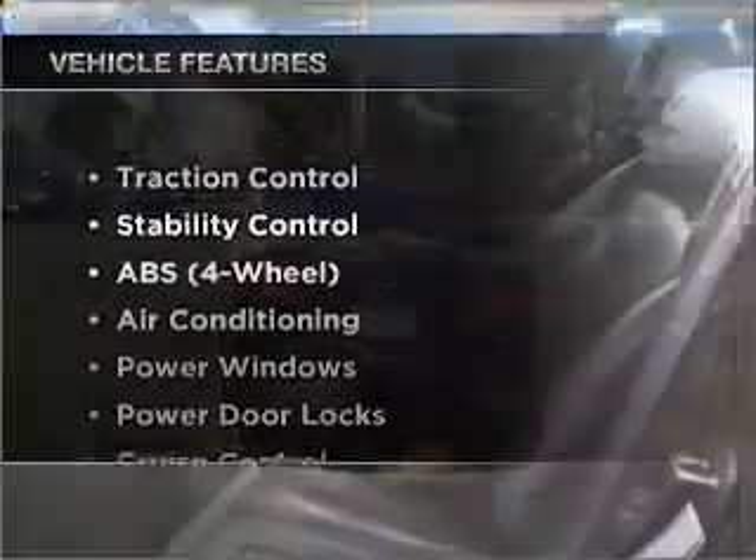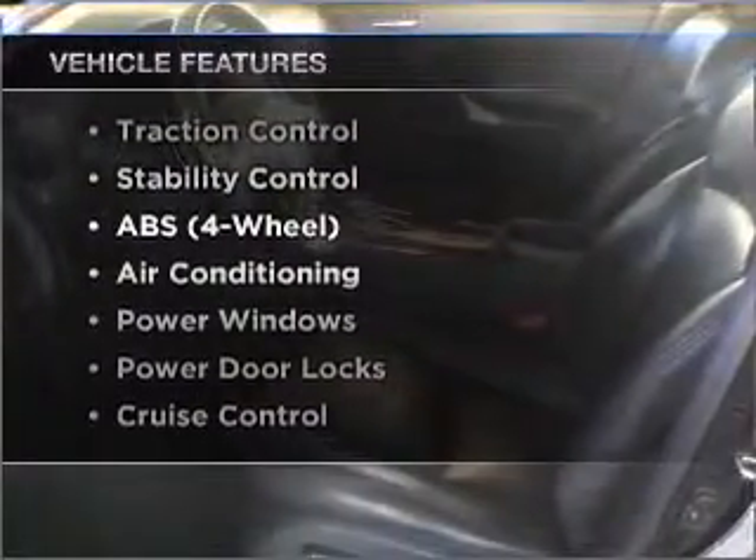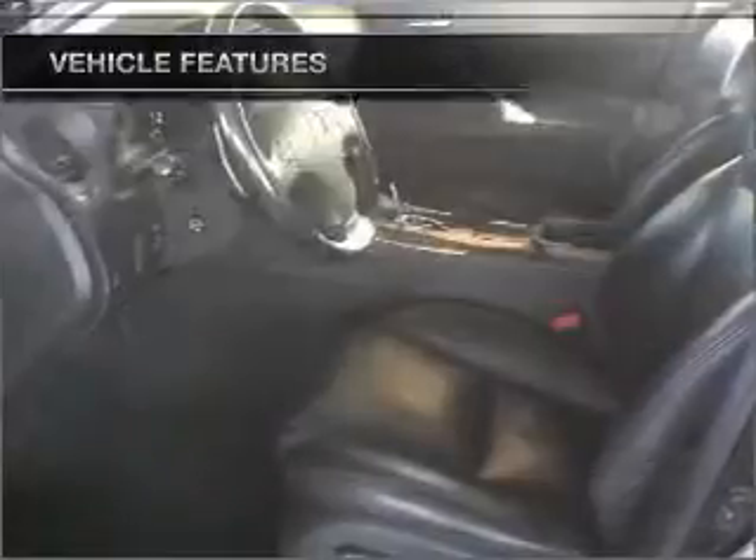And with these notable features, you won't want to miss out on the opportunity to own this amazing ride. Air conditioning, power door locks, power windows, power steering, cruise control, an AM-FM stereo, and an adjustable tilt steering wheel.